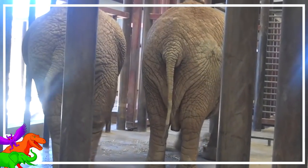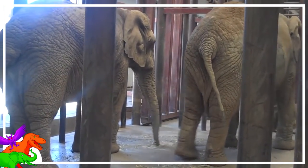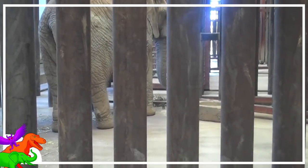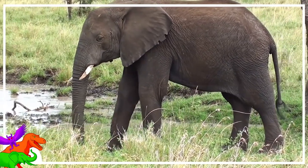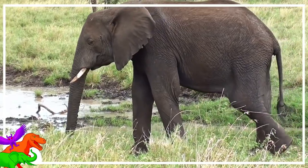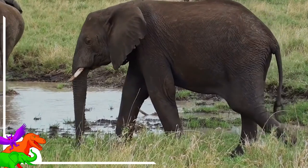Ever take a look at an elephant's behind? Besides all the wrinkles, sagging, and muscles, their tails stand out as unique not only to these most famous of pachyderms, but to all other land animals. As small and inconspicuous as the elephant's tail is, it plays an extremely important role in their lives you might have otherwise never known about. Let's take a closer look.